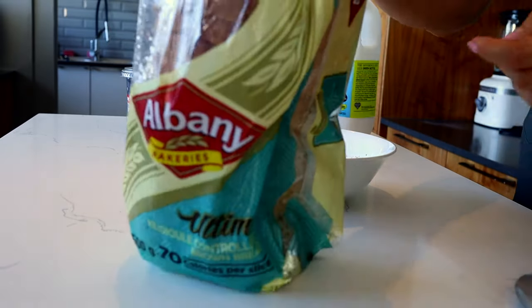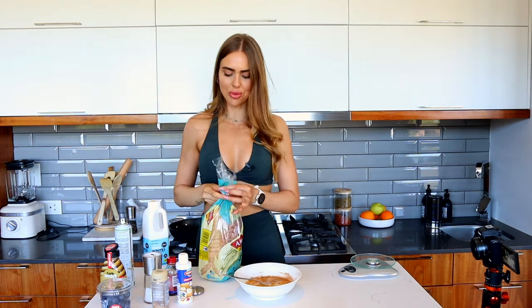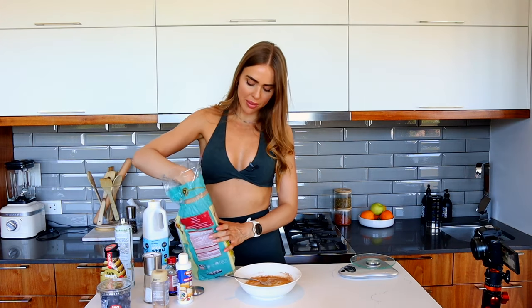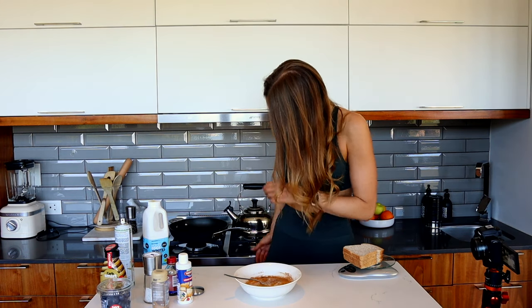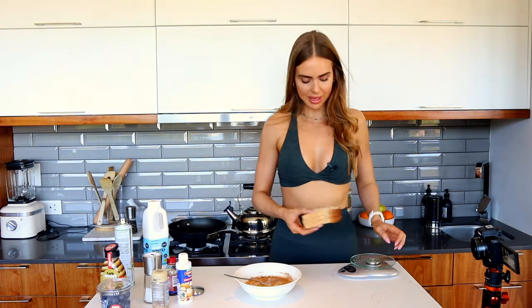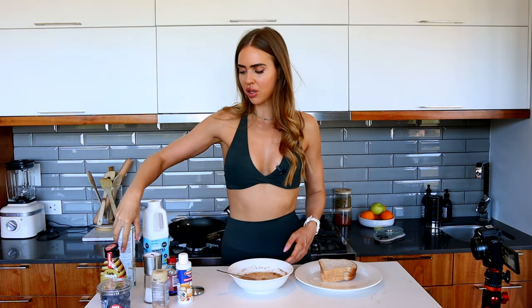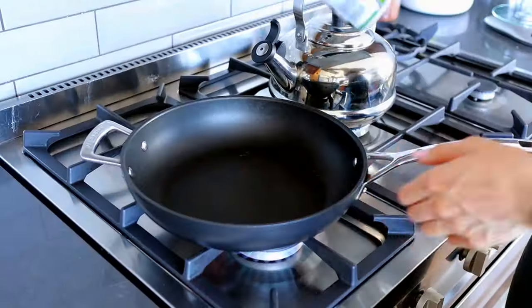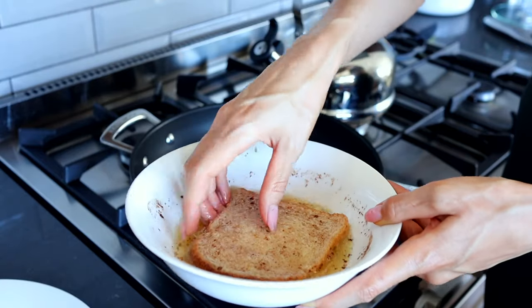For the bread I'm using Albany low-kilojoule, which is around 76 calories a slice — so we get three slices today. If you're having this as a snack and want even fewer calories, you could do two slices. Get the pan heating up on the stove, grab a plate, then dunk your pieces of bread into the egg white mixture and pop them onto the pan with some non-stick spray. The bread should not be frozen, by the way — which mine currently is!